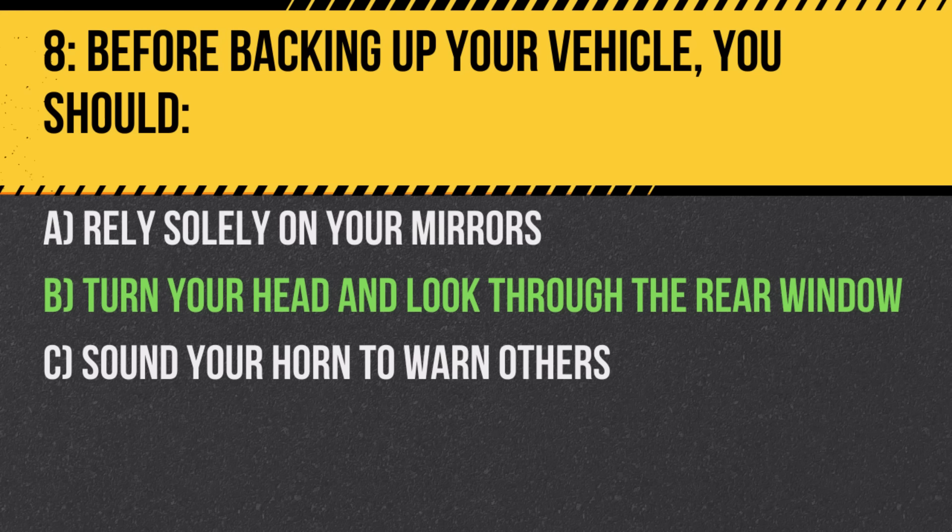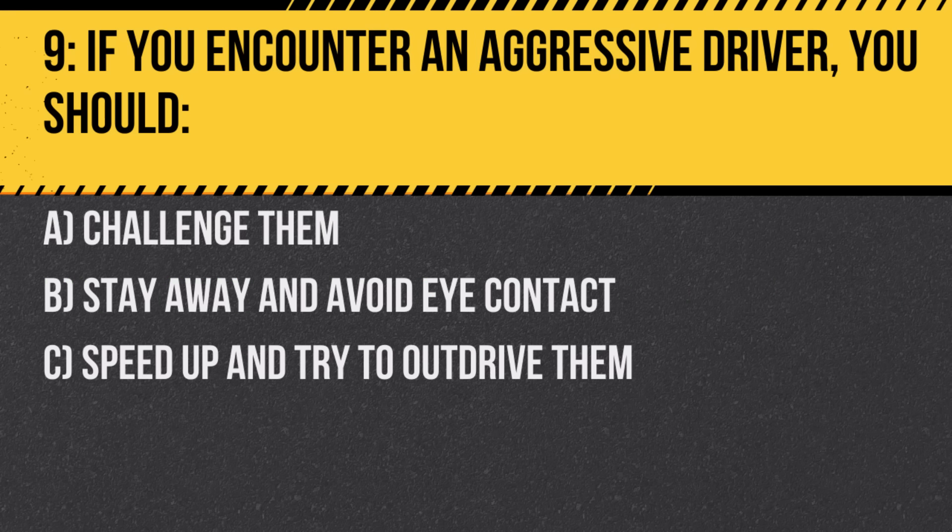Question 9. If you encounter an aggressive driver, you should: A. Challenge them. B. Stay away and avoid eye contact. C. Speed up and try to outdrive them. Answer: B. Stay away and avoid eye contact. It's safest to not engage or provoke an aggressive driver.